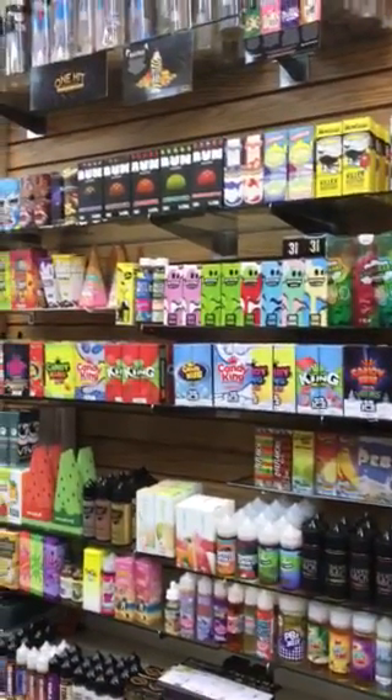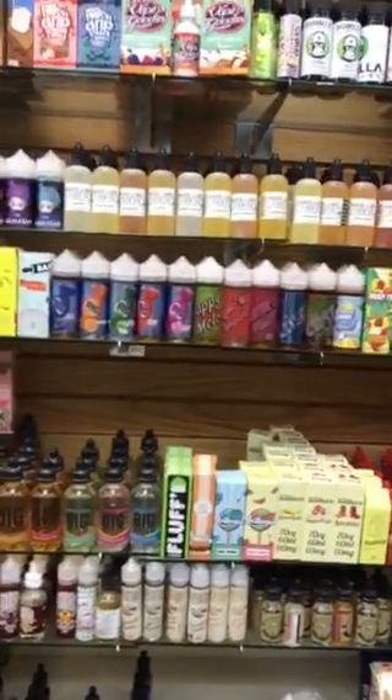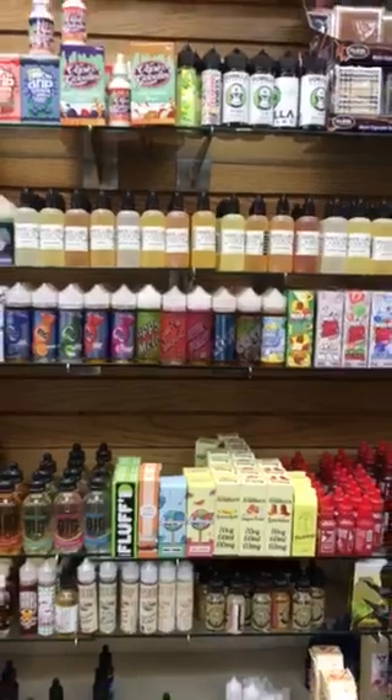Fully stocked on Candy King Bun. Also the Silverback, we have that back in. All the Vape 100s — Next Big Thing.